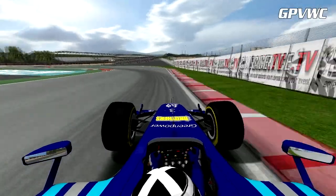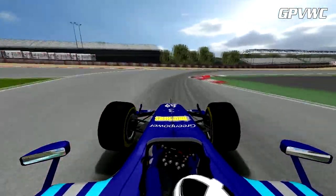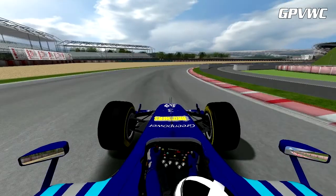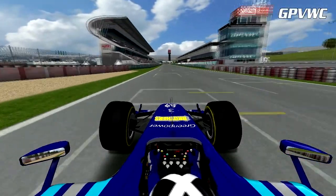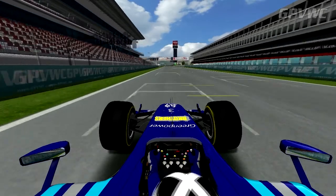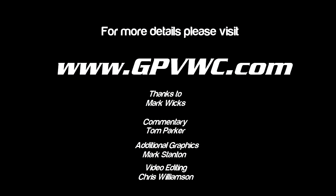The lap is almost over but you still need to get a good exit here in order to maximise your speed down the long straight. Mark takes this section very tidily and recorded a time of 1 minute 16.952 seconds.